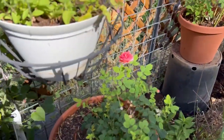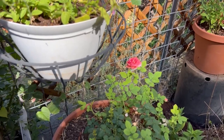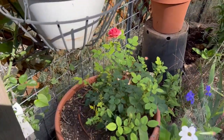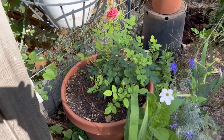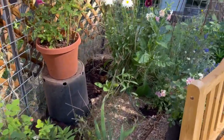Look at my rose! That is a David Austin rose called Princess Alexandra of Kent. It had put on a pretty bloom earlier. I see some aphids on it - I can squirt those off. It's got pretty blooms to come.